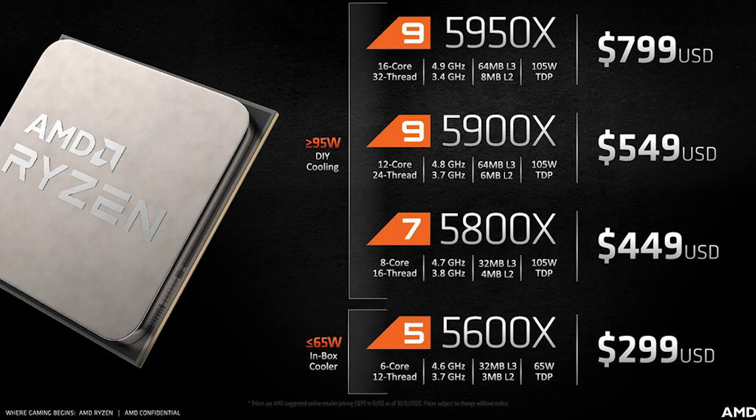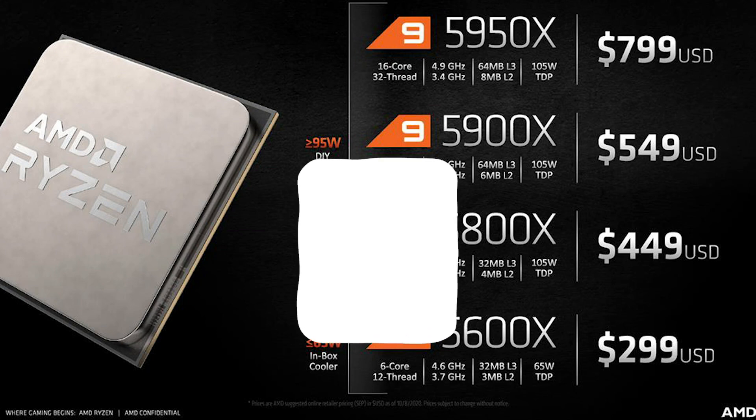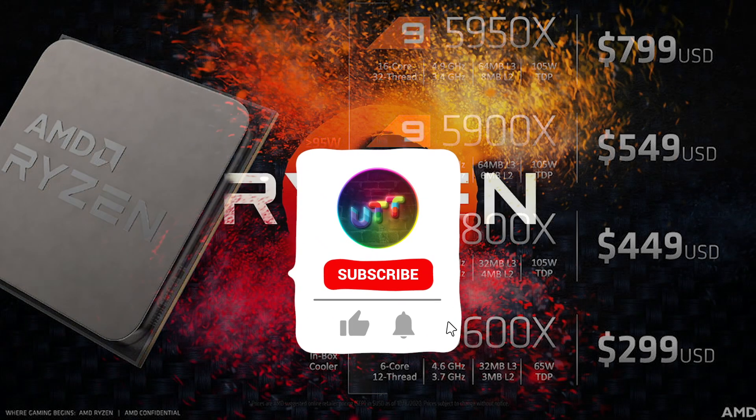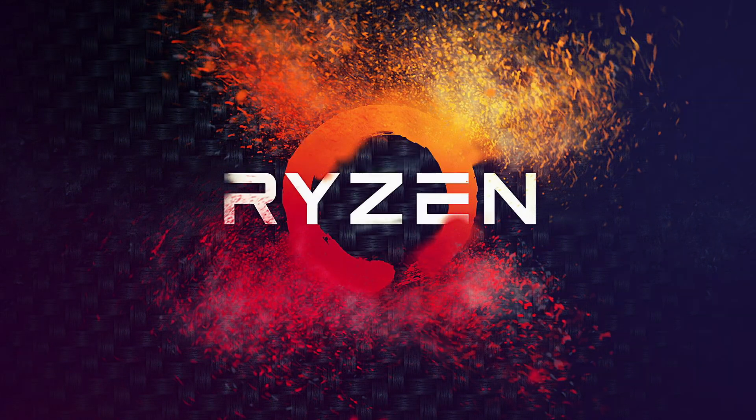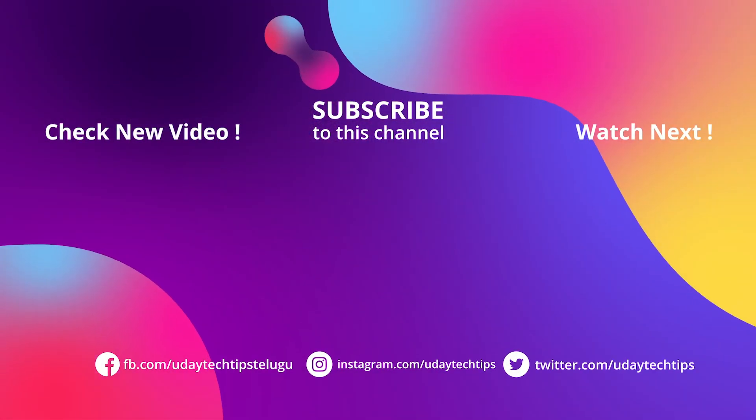So guys, that's it for this video. Let me know in the comments below. And guys, if you like this video, please like it and share it with your friends. Thank you for watching, and I'll meet you in our next video.